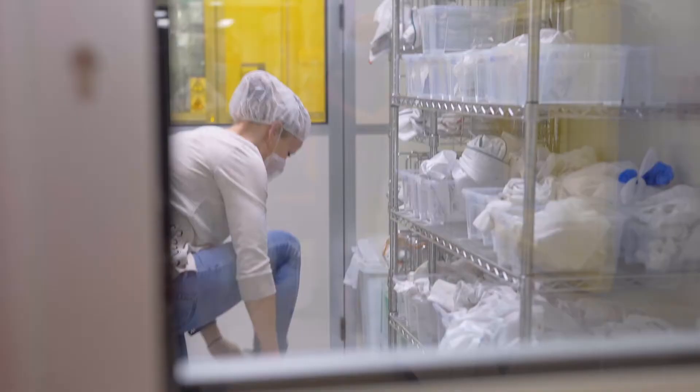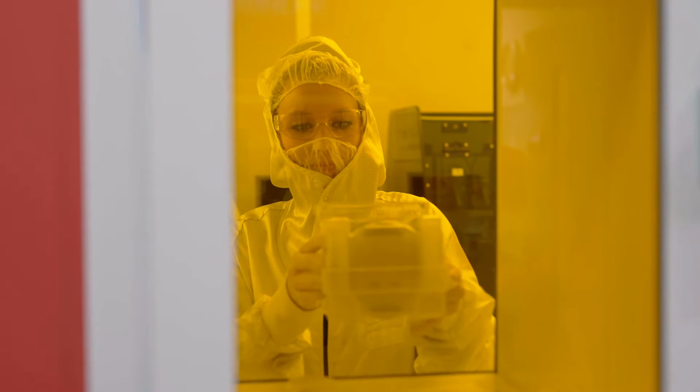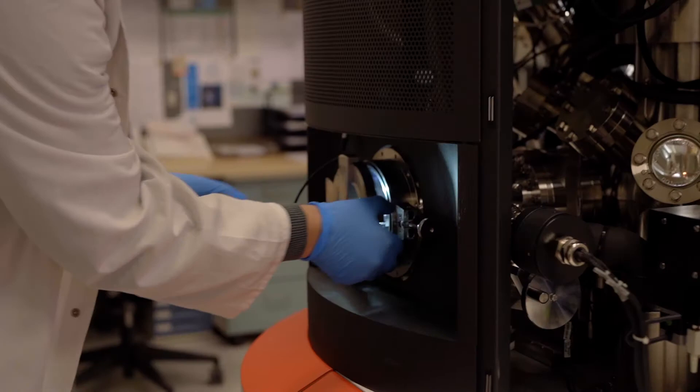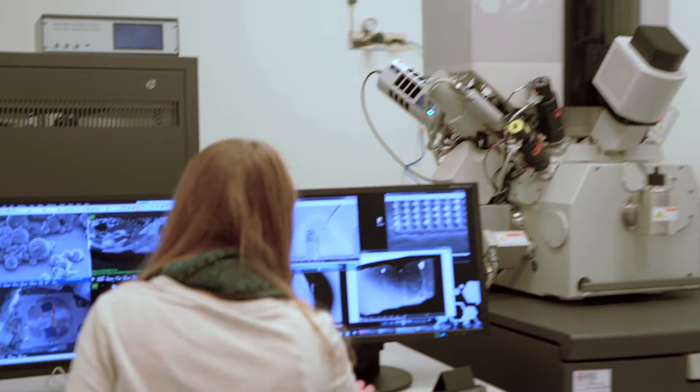This building houses the Harvey M. Kruger Family Center for Nanoscience and Nanotechnology. Nanotechnology has become the revolutionary force for industrial and economic development in the 21st century, and the Kruger Center provides an interdisciplinary research platform for 90 research groups from various disciplines. So many cool things in such a tiny type of science.